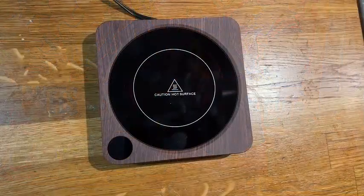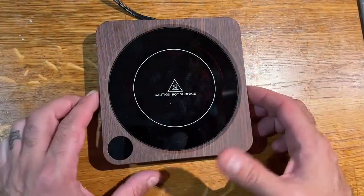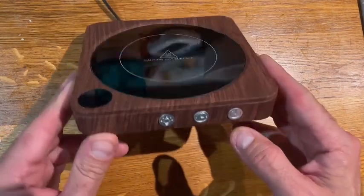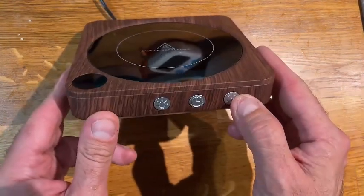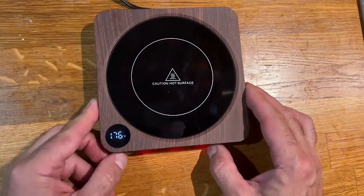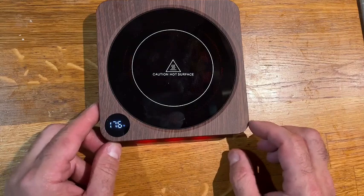Looking for the ideal coffee gift or accessory? Your search ends with the House Gym Mug Warmer. It's a thoughtful and practical present for coffee enthusiasts, tea lovers, or anyone who enjoys a warm beverage throughout the day. Whether you're working from home, studying, or just relaxing, the House Gym Mug Warmer ensures that your drink is always within reach and at the perfect temperature. Elevate your coffee or tea experience with this innovative and stylish mug warmer.